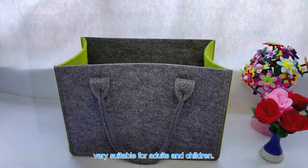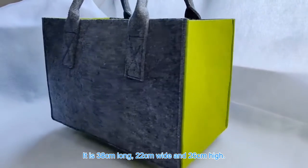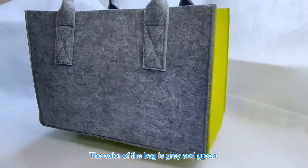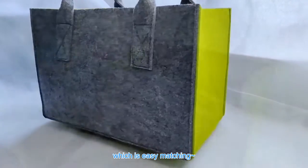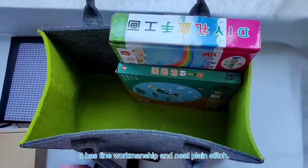It is very suitable for adults and children. It is 38 centimeters long, 22 centimeters wide, and 26 centimeters high. The color of the bag is gray and green, which is easy matching. It has fine workmanship and neat plain stitch.